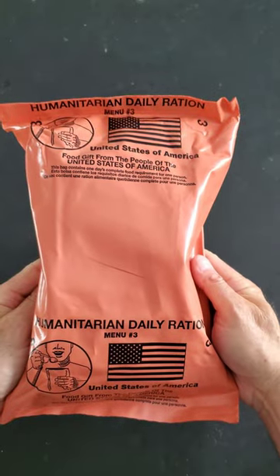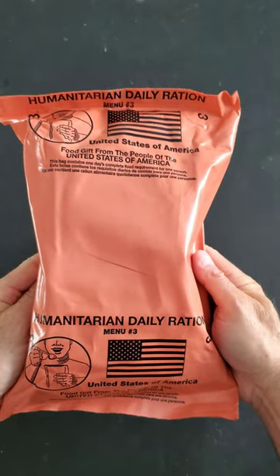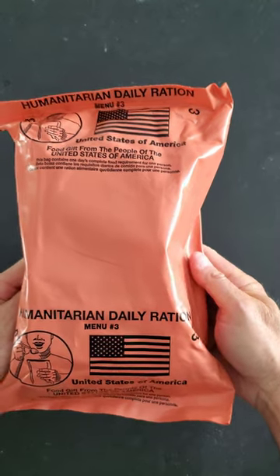Have you ever wondered what's inside of a 2023 humanitarian daily ration menu number three? Well, let's find out.